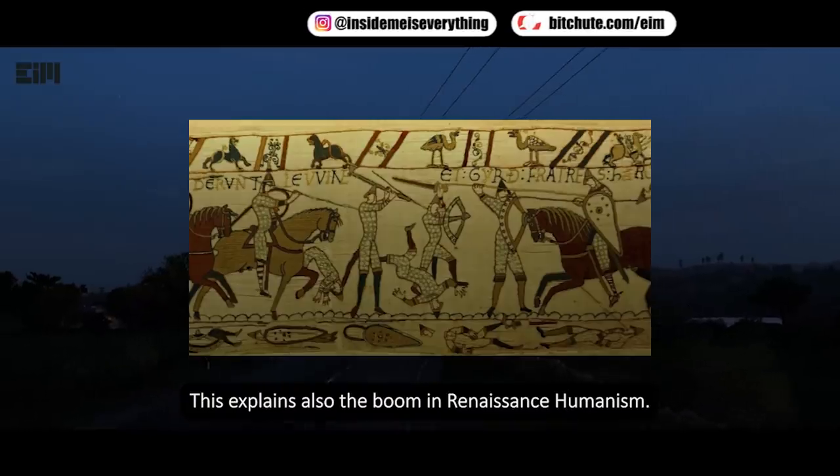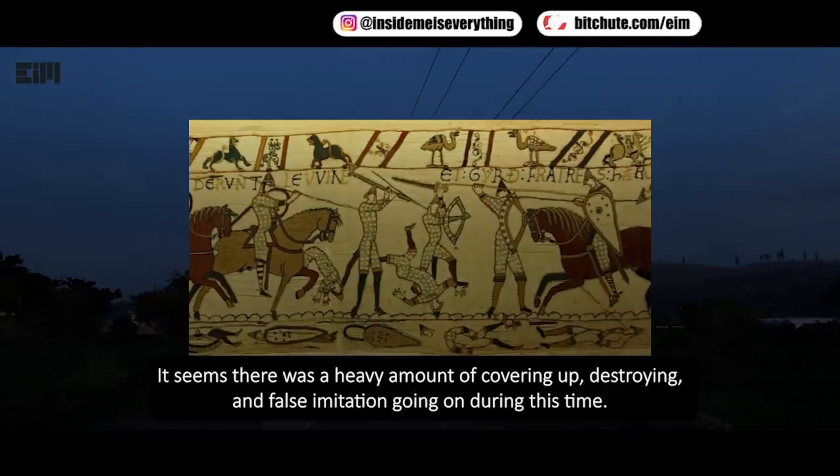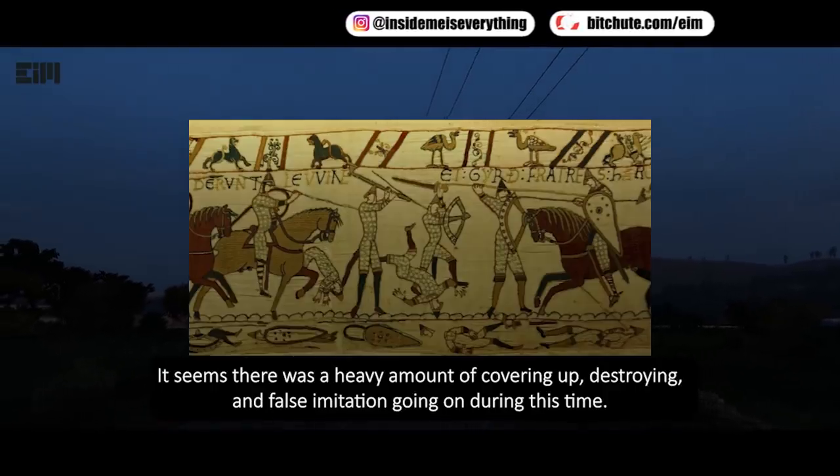This could also explain the boom in Renaissance humanism. It seems there was a heavy amount of covering up, destroying, and false imitation going on during this time.